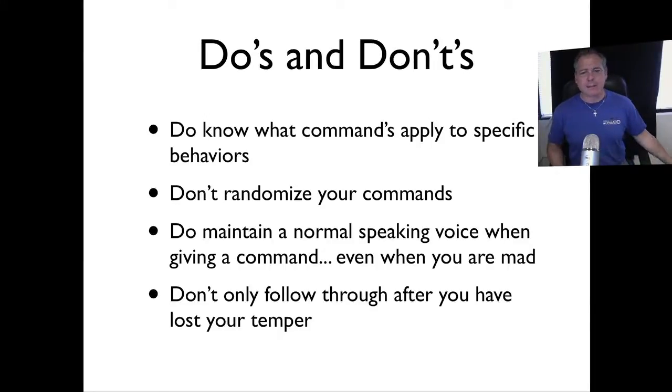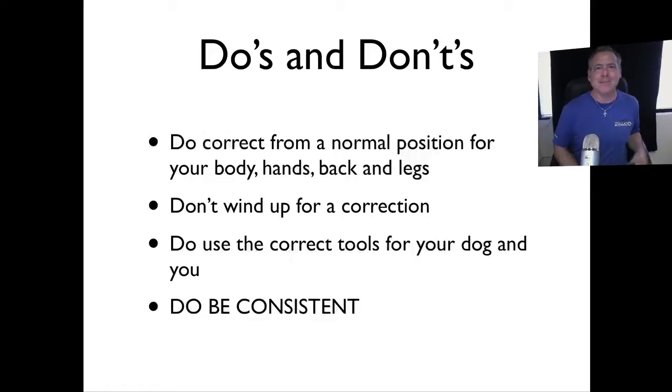When you say 'here' and you're not angry, usually nothing happens — the dog gets to ignore you and continue doing what they're doing. Then they wait for that tone of voice and think, 'Oh crap, I better get back.' People say 'see, he knew what he was doing was wrong' — no, he can tell that you're pissed because you never follow through when you say 'here.' Don't only follow through after you've lost your temper. That is such a common mistake.